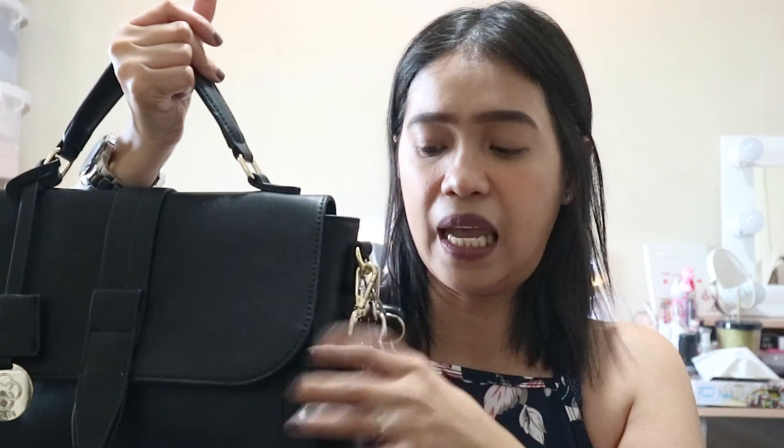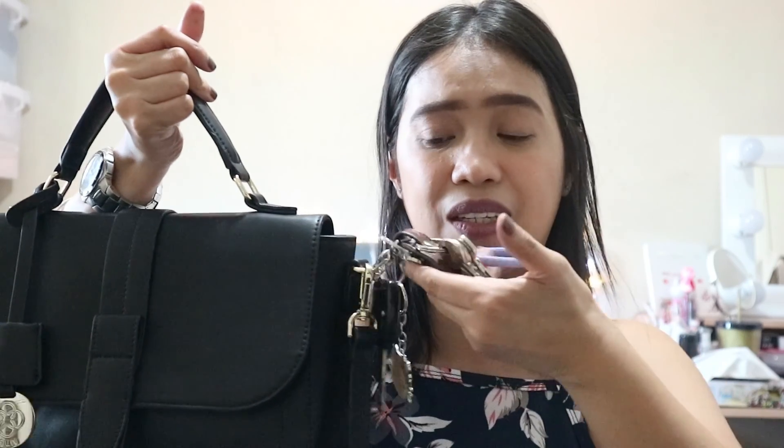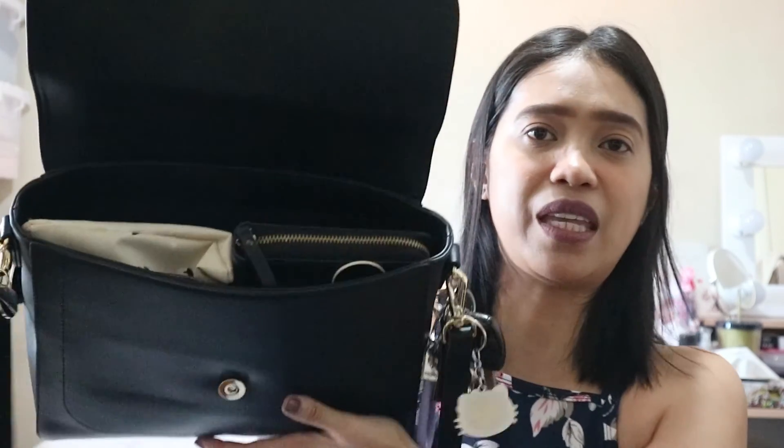On the sides, ni-clip ko lang dito yung keys ko. I have my car keys and I have my house keys. Nandito lang siya para easy access — I don't need to open my bag whenever I need to use them. When you open this, eto lang yung laman niya. So in my previous video, pinakita ko sa inyo yung makeup bag ko or yung makeup kit ko. I don't need to show the contents to you guys kasi alam nyo na kung anong laman ito.